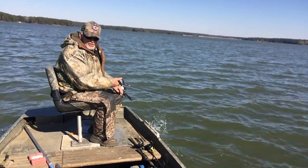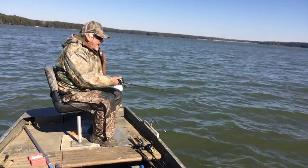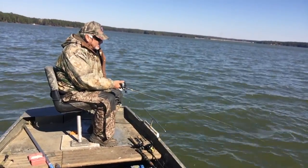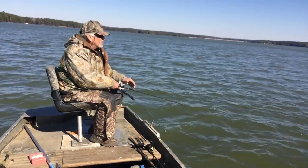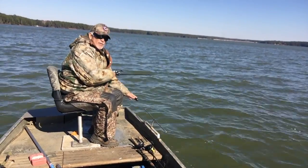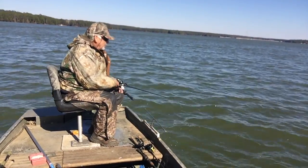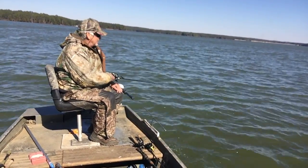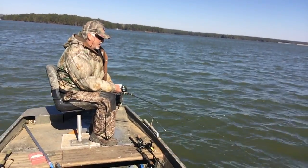Cold weather fishing, bottom fishing, 45 to 60 foot of water, slow trolling on the bottom. What we're going to do, we're going to ease along, stay at the bottom, and pull it along the bottom.